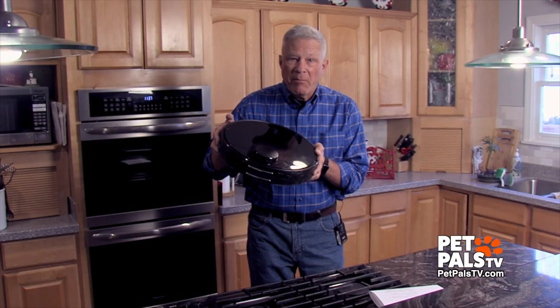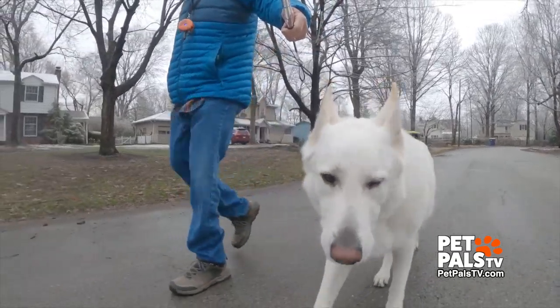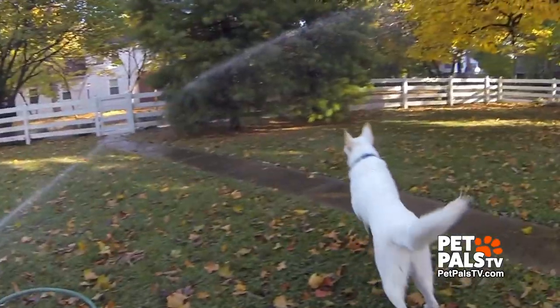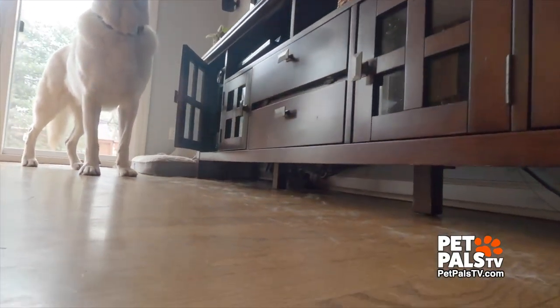Meet Roby, the newest member of our family. For the new year, we broke down and bought a robotic vacuum cleaner. Meet Ghost — he's another member of our family. We absolutely love him, but he sheds. A lot.